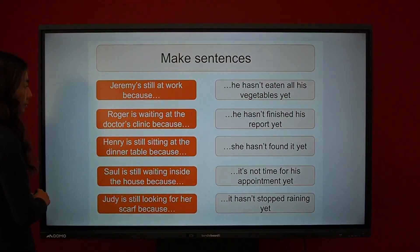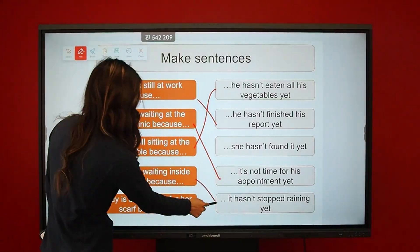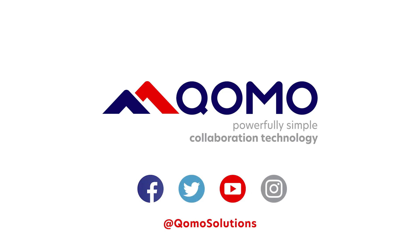Thank you so much for joining me on my tutorial of the Bundleboard i. If you have any questions, please contact us at www.como.com. Thank you so much for joining me.